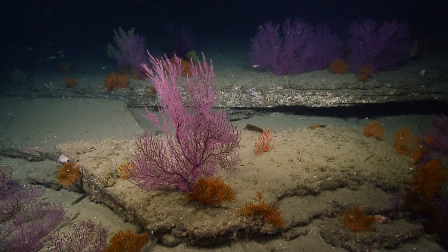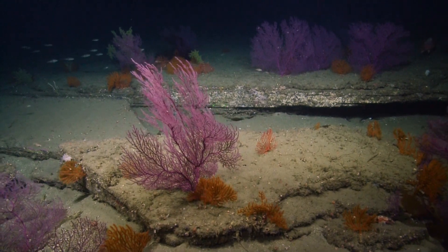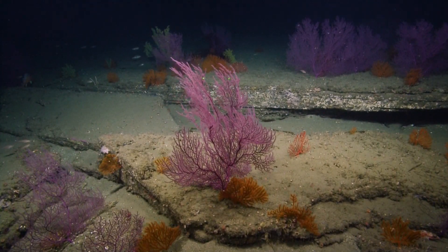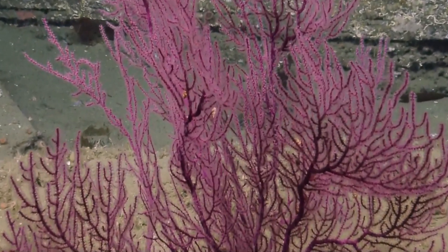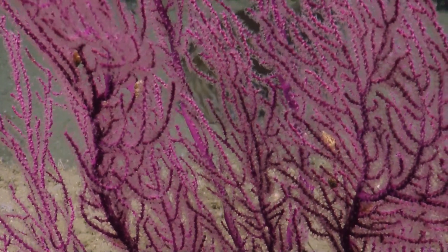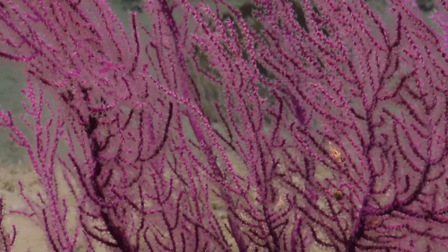You can see all these polyps out, straining food from the water column. Let's hold that. Wow, that is gorgeous. I like it. You always learn new things on the Nautilus. That sounds like a deep-sea Valentine's Day call. What a charmer — deep-sea pickup lines.